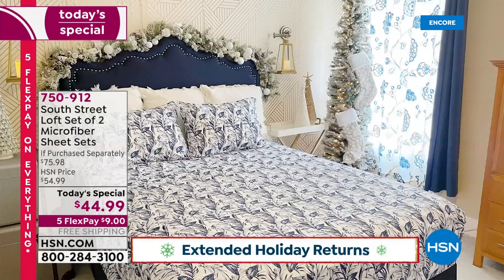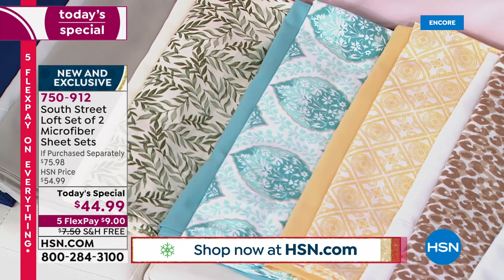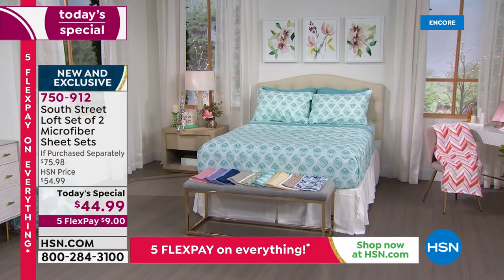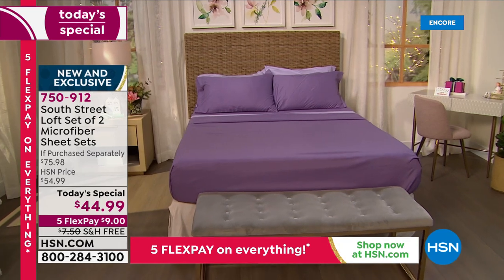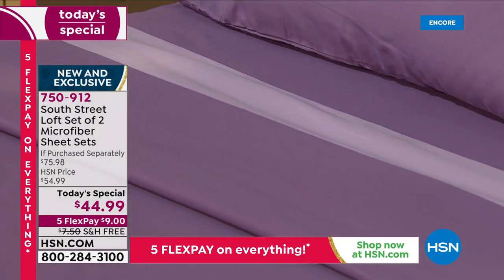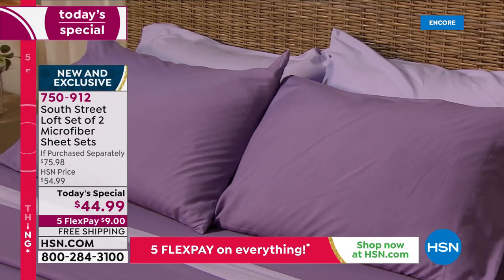Thinking about the holiday we just had — we hosted a lot of family and I wish I'd had these beautiful sheet sets. We had one set in the wash, guests we weren't expecting, not enough sheets. This is an opportunity to pick up a necessity and have fun with it at the same time. Already super busy — the aqua medallion is already accounting for one-third of quantity sold. And these do have a nice deep pocket that stretches to 15 inches, so you'll have plenty of accommodation even with a mattress topper.